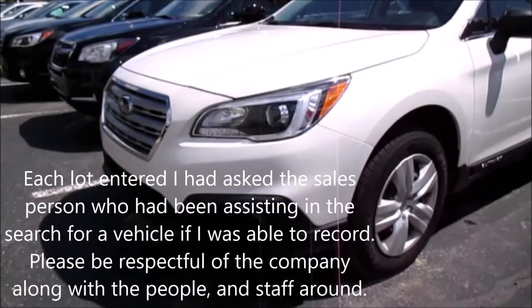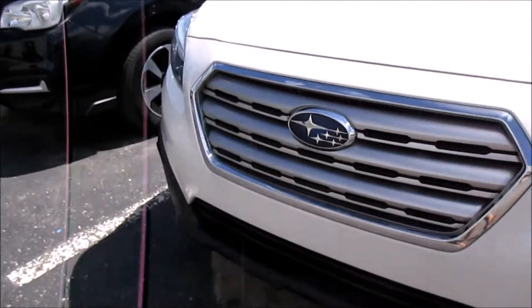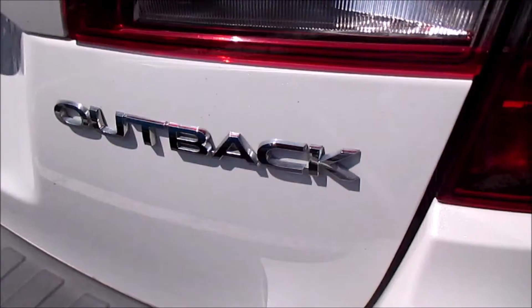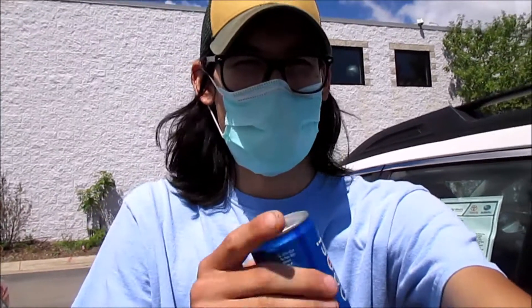I had to stop for a second — if you yourself are looking for a new car, don't just start recording on the lot. Make sure you ask your sales representative before you do so. This is the first car we're looking at: a 2017 Subaru Outback.